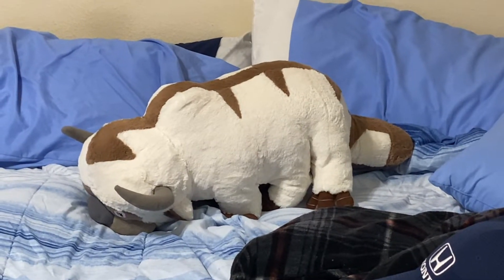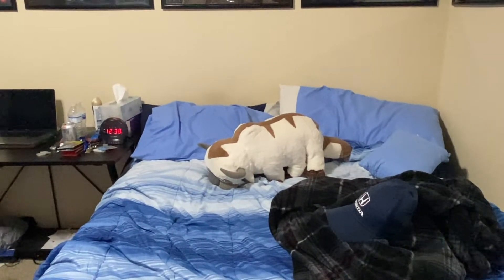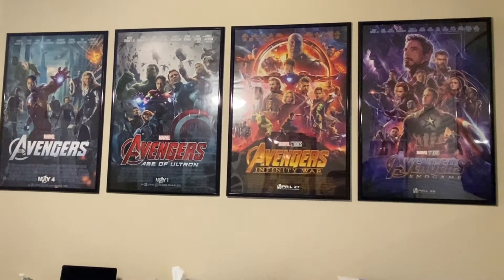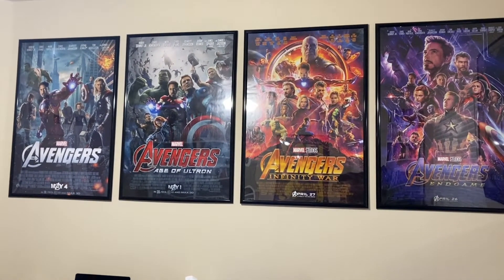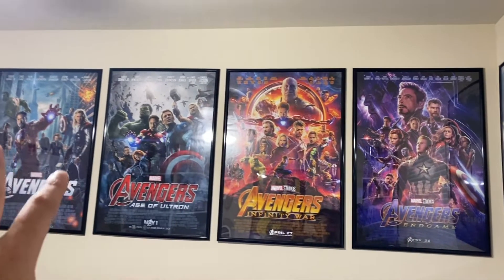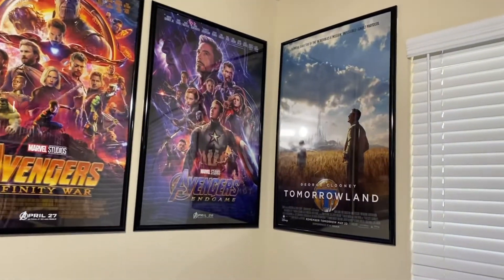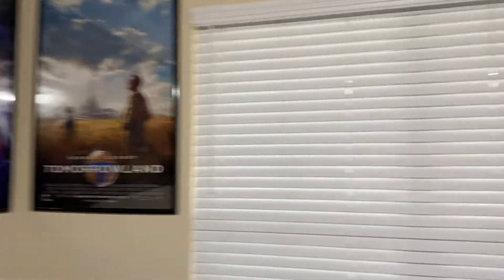Here's my bed — this is where I sleep. That's my cute plush up there, and I'm a 22-year-old guy with a plush and I don't care. Now look at that gorgeous reveal — this is the Infinity Saga Avengers poster lineup: from the first Avengers film, to Age of Ultron, to Infinity War, and Endgame. Everything is framed and it looks wonderful together. Also up there is the underrated and underappreciated Tomorrowland poster.